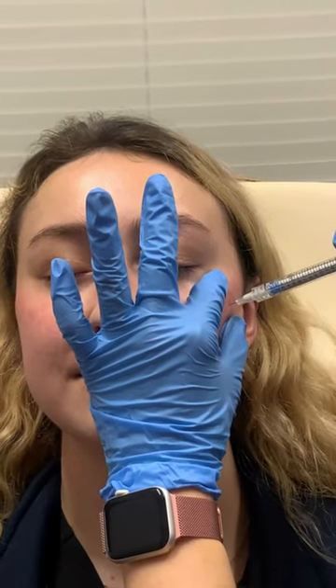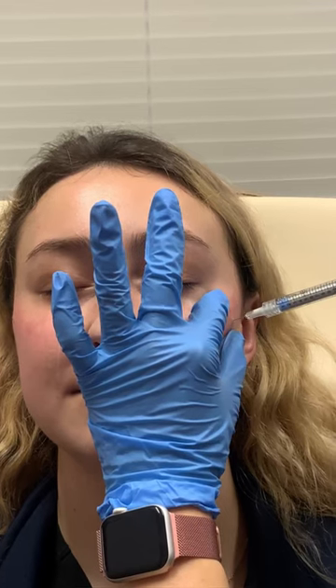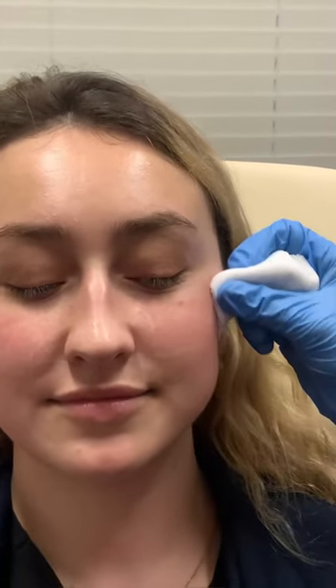Filler is usually made out of hyaluronic acid, which is reversible. Some fillers are made of calcium hydroxyapatite, and then there are some biostimulatory fillers that are PLLA. Filler is great to help just lift your cheeks immediately.